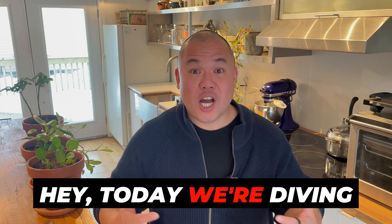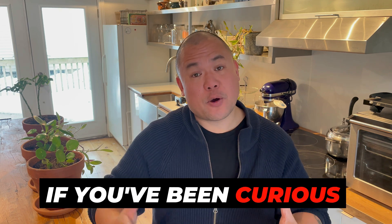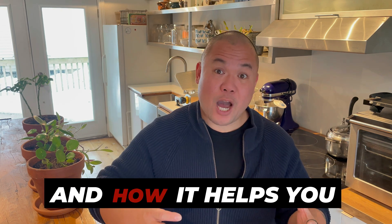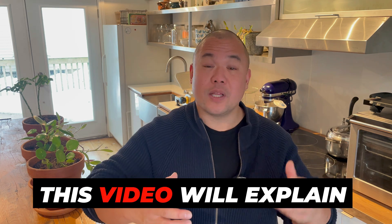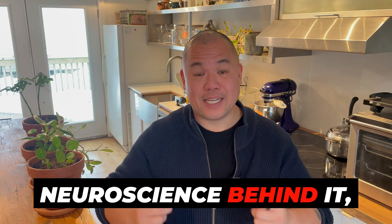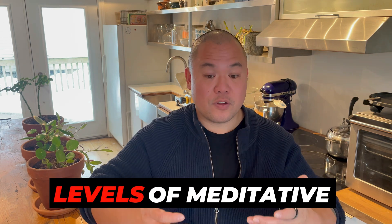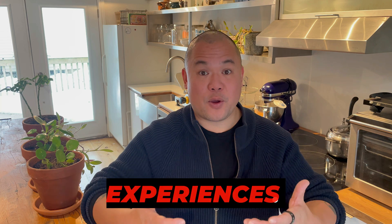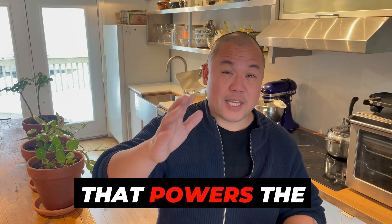Hi! Today we're diving into the science behind the gateway process and how Hemisync technology works. If you've been curious about how Hemisync works and how it helps you reach altered states of consciousness, this video will explain the research and neuroscience behind it, as well as how it facilitates deeper levels of meditative experiences. Let's explore the technology that powers the gateway process.